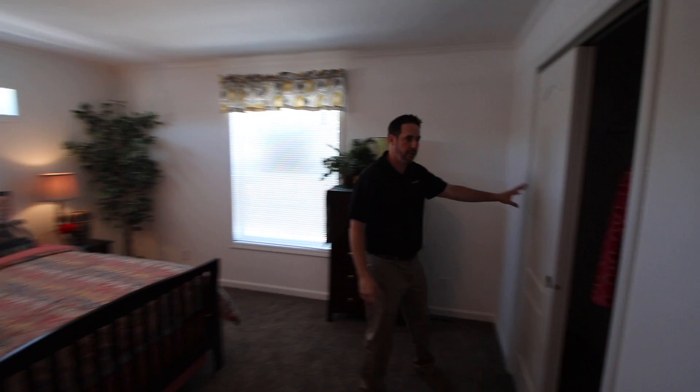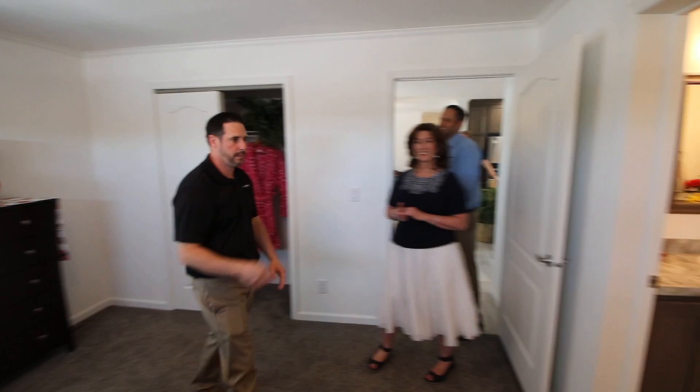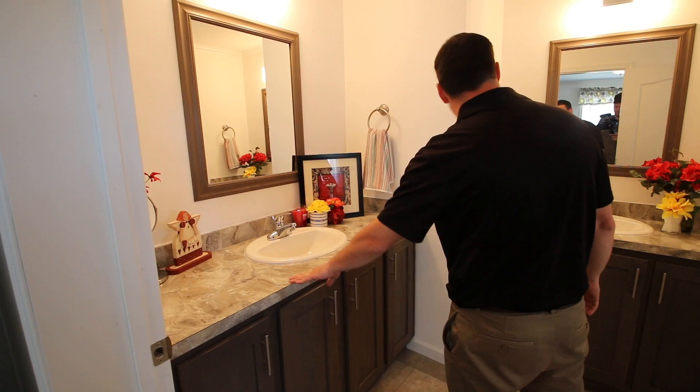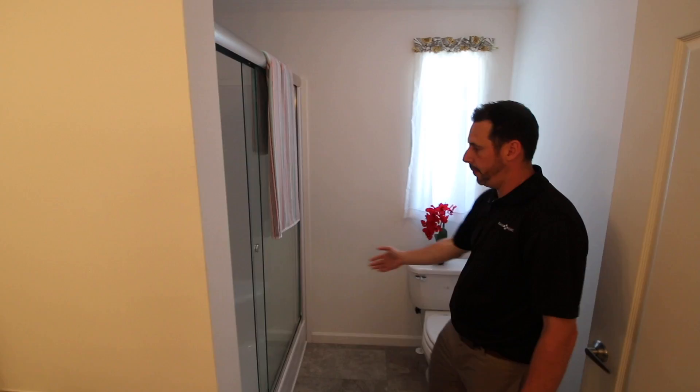And if we go through here — the master bath. We've got two vanities with framed mirrors above them, single lever faucets, porcelain sinks with a beautiful Formica countertop. We also have a shower stall here — a 60-inch shower stall with sliding glass doors. A window above the toilet for extra light, and lighting fixtures over the vanities with a really nice contemporary, very modern look.